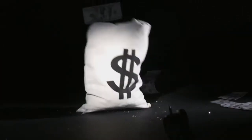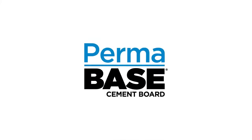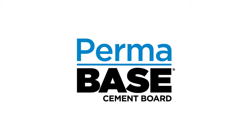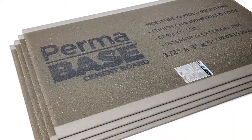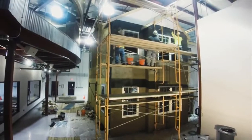Nobody wants to waste time, because time is money — and definitely nobody wants to waste that. That's why with Permabase cement board, we're changing the way you install exterior stone. According to Home Innovation Research Lab, Permabase is 35% faster to install than the traditional method of constructing a substrate of metal lath and applying a scratch coat of mortar.